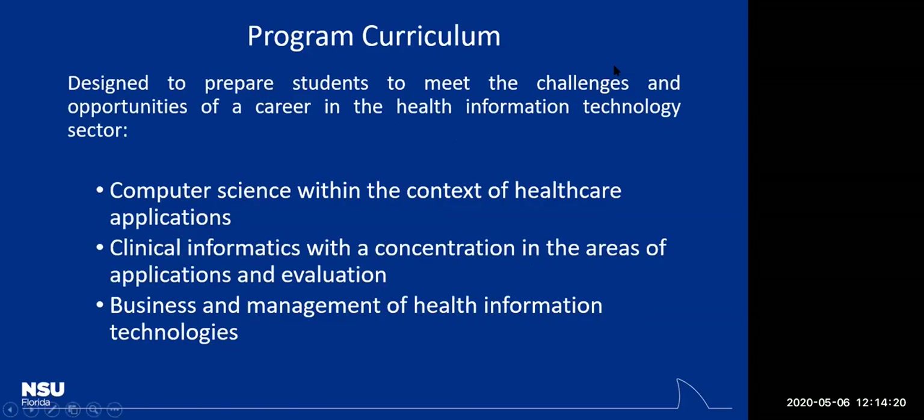Regarding the curriculum, there are some computer science components. If either of you have taken computer science courses as undergraduates, you'll be at an advantage. If not, you may want to take one or two classes in programming, because there's a lot of coding involved in this degree program.